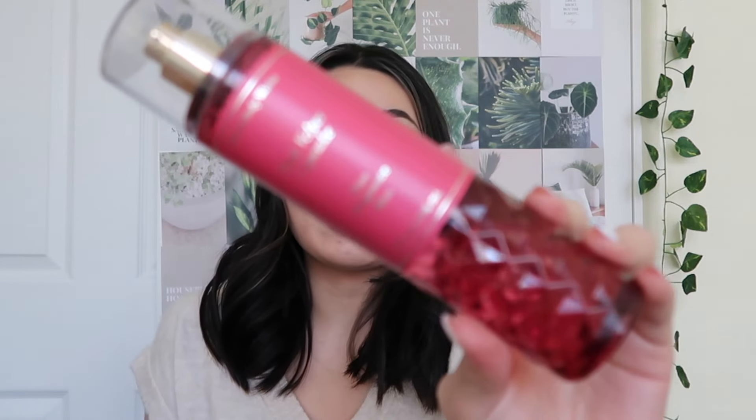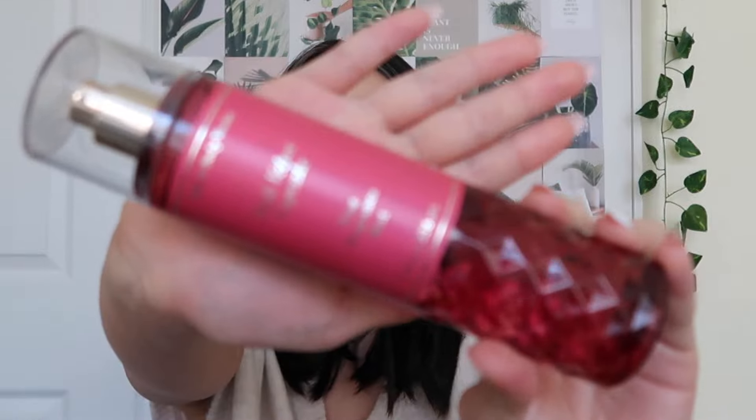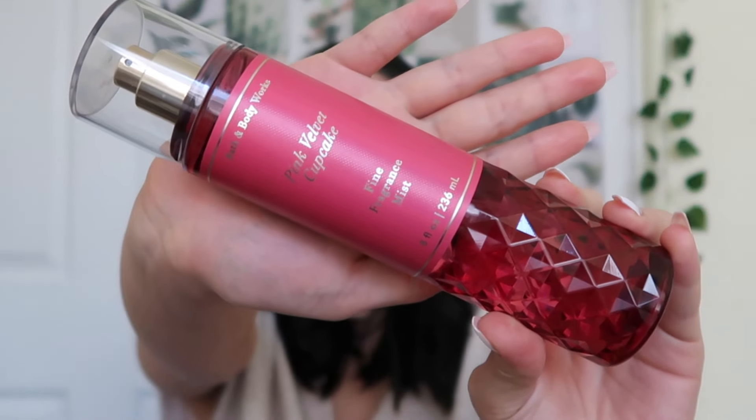So the first mist I have to share with you guys is Pink Velvet Cupcake. Here is what she looks like in all her glory. This one is in the actual fauceted collection. I feel like the fauceted collection is cute, but they're kind of doing everything in the fauceted collection, so I feel like it's getting kind of mundane and boring. However, this scent is perfect for Valentine's Day.